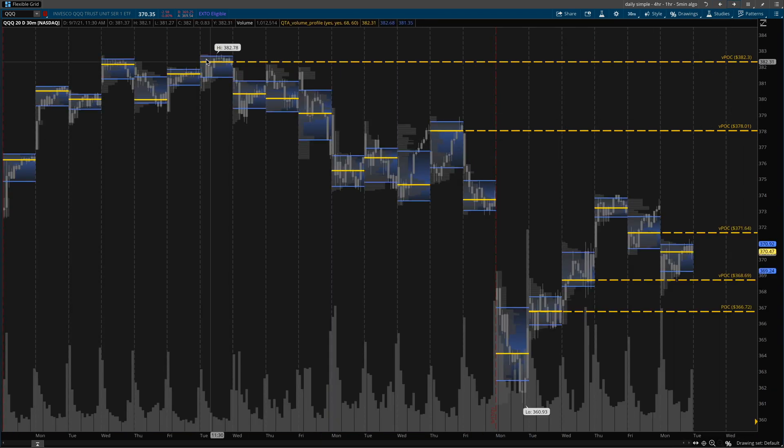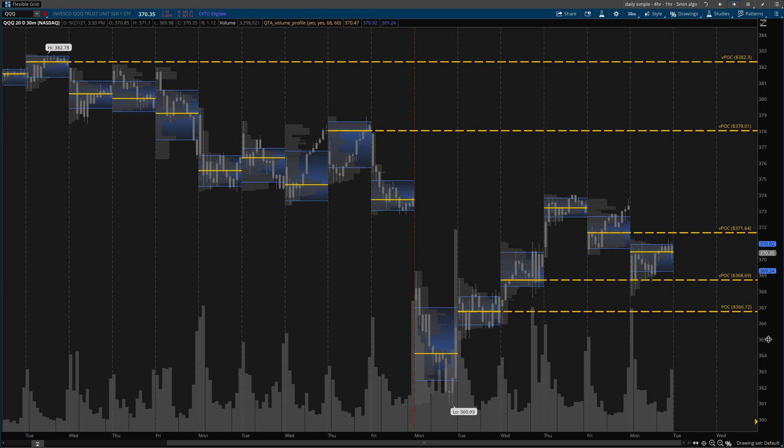Let's switch over so we can actually see the volume profile. To get your charts to look like this, I have a link in the description for this custom thinkorswim study that shows the value areas as well as the points of control. I manually extend it out and draw a level, labeling it VPOC. VPOC stands for virgin point of control — it just means a point of control that has not been retested yet. The market likes to retest these levels almost always. When I refer to the market, I'm pretty much talking about the S&P 500 or in this case the Nasdaq — the major ETFs: Dow Jones, Russell, SPY, Nasdaq.